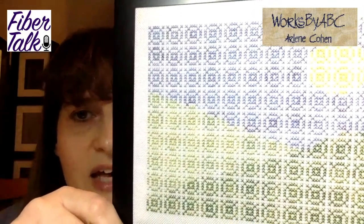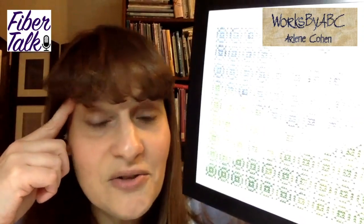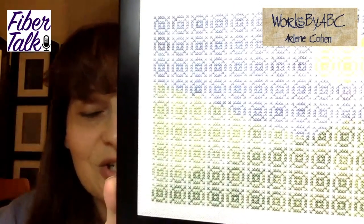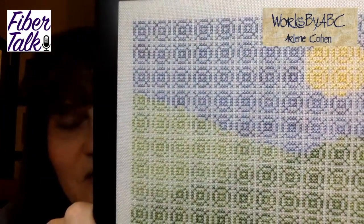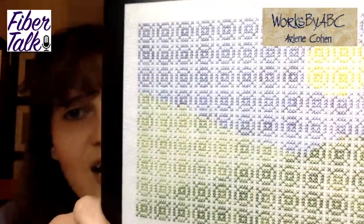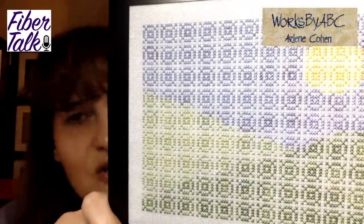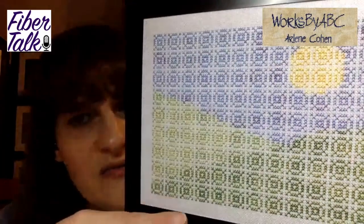I tended to stitch the areas that were only partial — the ones where I really had to follow the chart carefully — and then ended up with some fill-in areas. Sometimes you just want the mindless work of fill-in. I formed a pattern of stitching up three, over, down, do the circle of the center — it became a very soothing stitch. I love the effect of it.